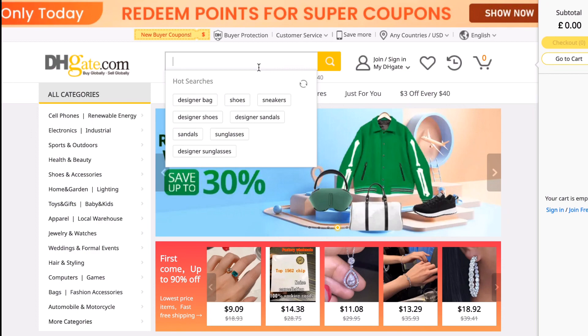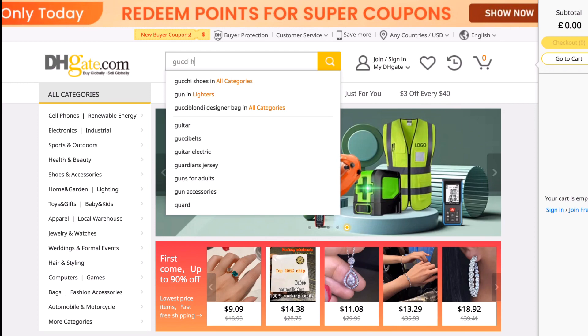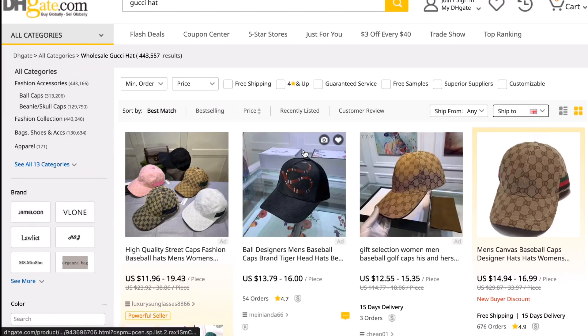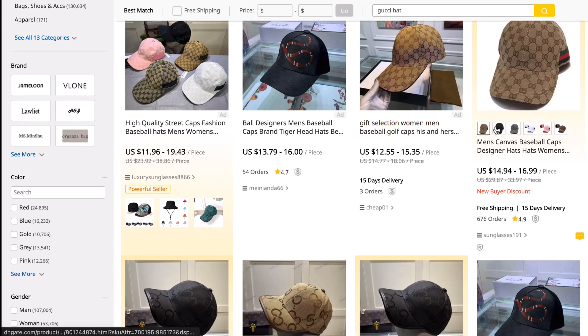I'm going to make three points in this video. The first point I want to make is that the site itself isn't a scam — there are just scam sellers. That's the big thing you need to realize. For example, if you type up something like 'Gucci hat' as I did here...